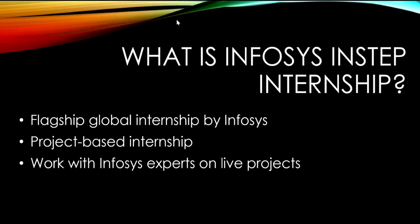So let's first understand what Infosys InStep is. Infosys InStep is the flagship global internship program of Infosys. It is not a normal internship where interns do basic or repetitive tasks — here interns work on real production-level projects that actually impact the company's work. You'll get the chance to work with Infosys experts on live projects.